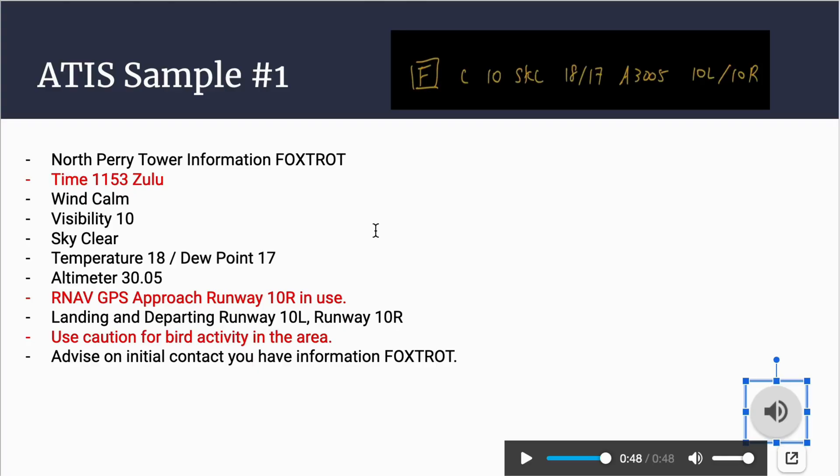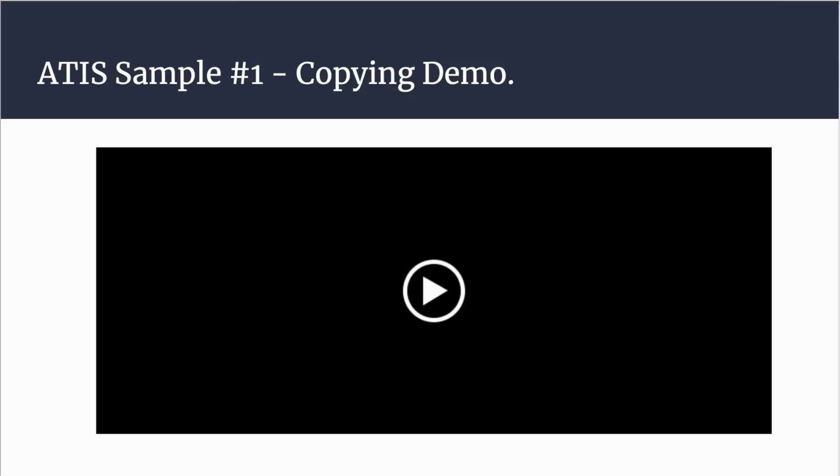To write this ATIS down, I like to write the current ATIS information in the top right and put a box around it so every time I look down at my kneeboard I can clearly see the current information. Wind calm — put a C. Visibility 10 statute miles — put 10. Sky clear — put SKC. Temperature 18, dew point 17, altimeter with an A: 30.05. Landing and departing runways as a VFR pilot: 10 Left and 10 Right.